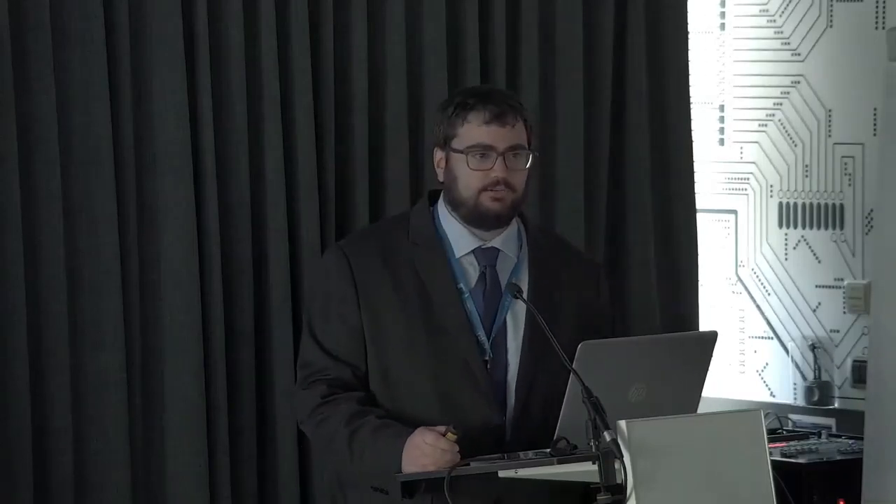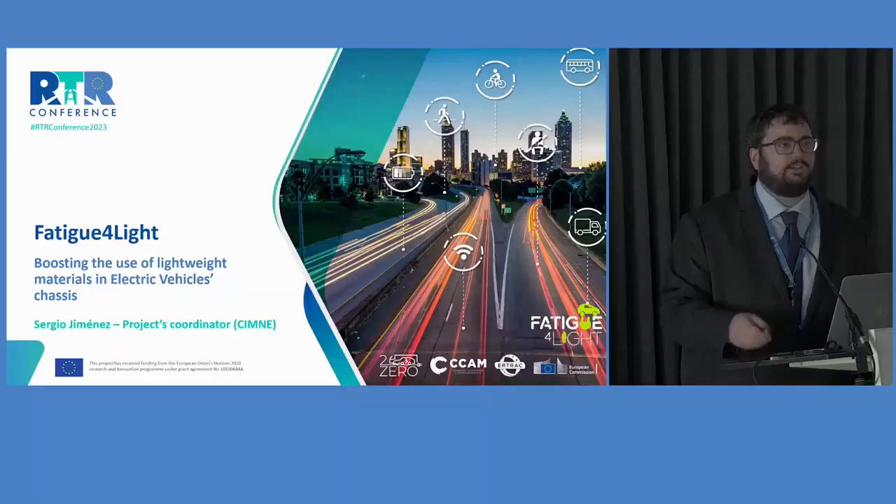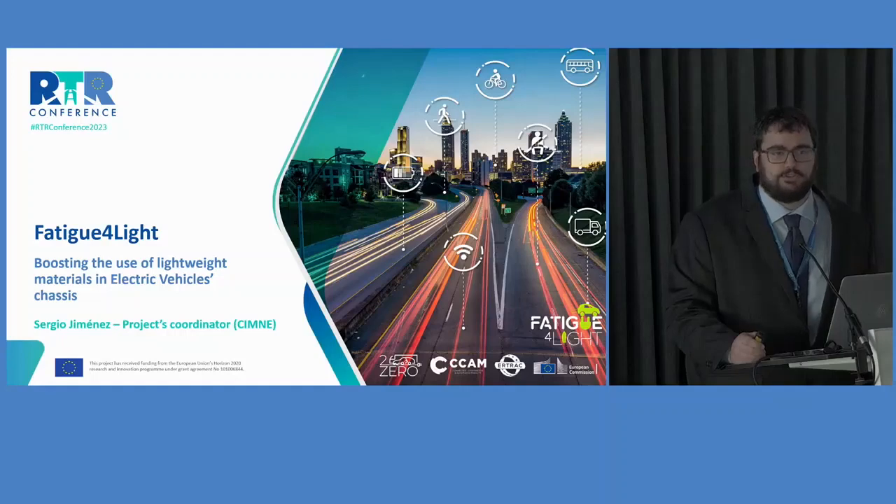Thank you, Eric, for your kind presentation. As I already told you, I'm Sergio Jimenez, the coordinator of the Fatigue for Light project. The main aim I have for today's presentation is to introduce you this project and share with you some of the results that we've already obtained on the project.